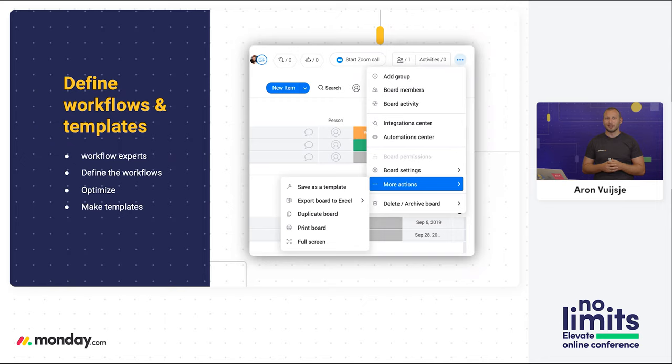Once you have those workflow experts, define the workflow — meaning what are the processes we need to work on to establish those key results set earlier? Once we've defined how we want the workflow to look, we start optimizing. When I talk about optimizing, I mean utilizing our automations and integrations. We always say anything that could be automated should be automated — remove the redundant work. There's no reason to send a manual email if you can automate the process and immediately update relevant stakeholders once you finish your part, so the next team member or client knows they can start working on their part.